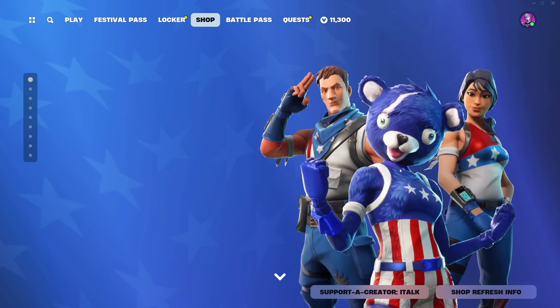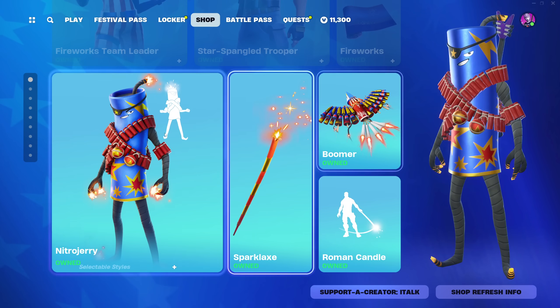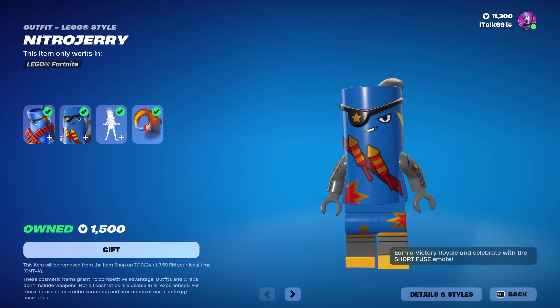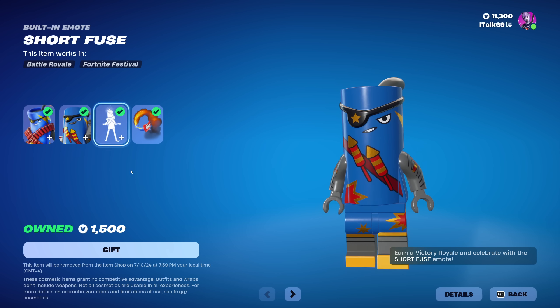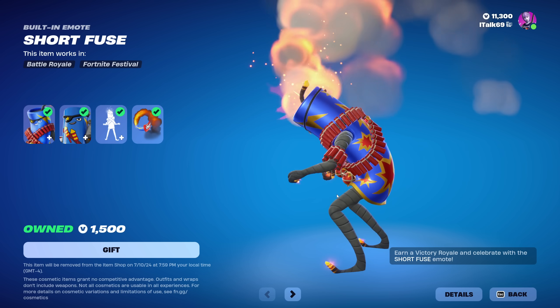Cuddle Team Leader still doesn't have an unmasked version, which is kind of crazy. You can buy it all separately if you like. Nitro Jerry is also back in the shop today with his Lego version, which looks so good. He also has the Short Fuse built-in emote, which you can only use when you get a victory.